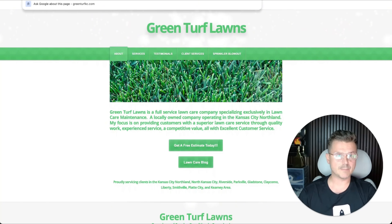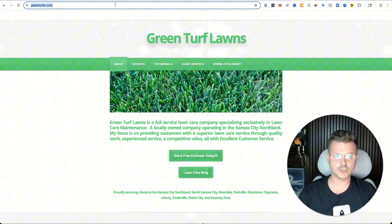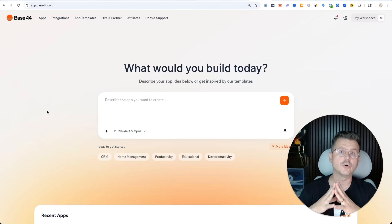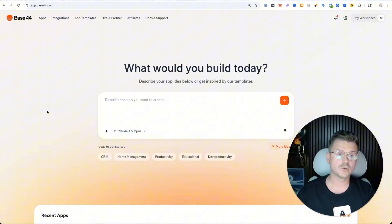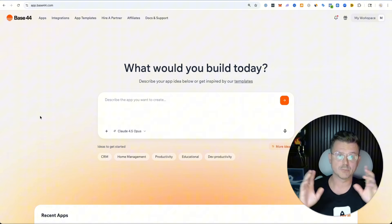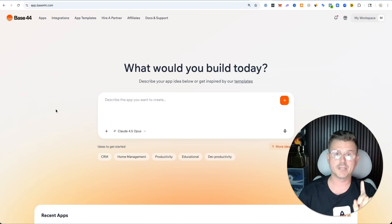So what we're going to do is grab this URL and go to Base44. If you guys haven't used Base44, it is a really good no-code vibe coding tool that is web-based and it has a lot of power. I've been using this tool for months now — I definitely highly recommend it. If you guys want to try it, all the links are below and I always appreciate it.